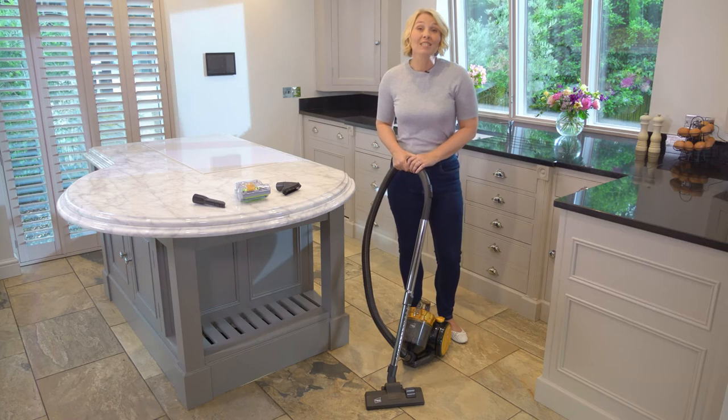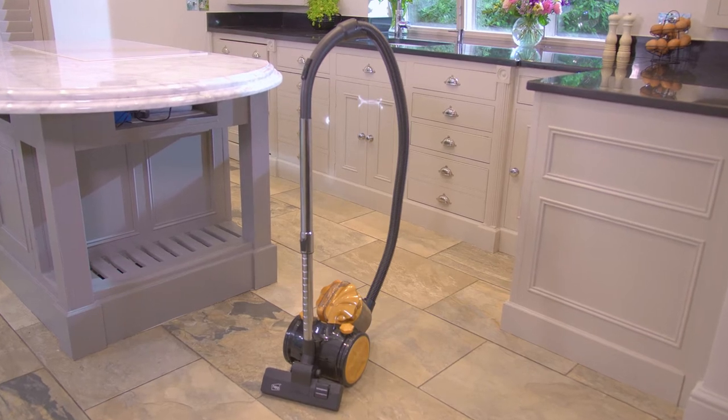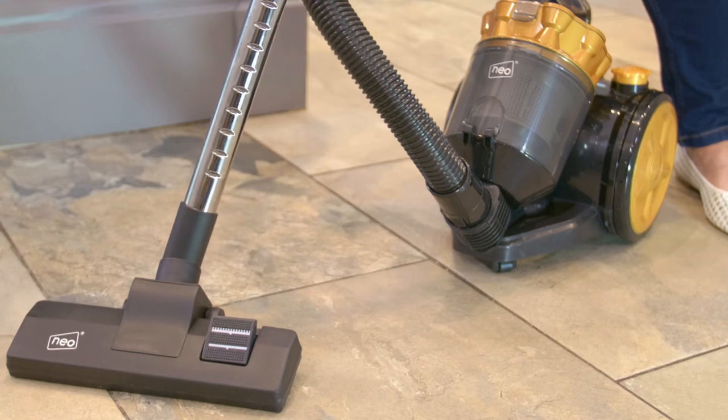The NIO 800W Cyclonic Vacuum Cleaner is powerful yet compact and designed to be easy to transport, use and store away. It's also A-rated on suction power, ensuring that all dirt and dust is eliminated from your home with ease.